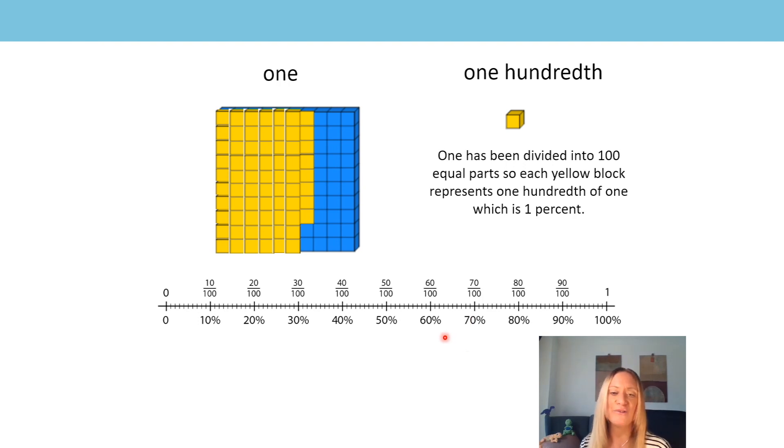How many more hundredths would I need to cover the block and have 100%? I would need 32 hundredths, which is the same as 32%, because they both mean 'out of 100' or 'for every 100'. Did you just see that I've got 10, 20, 30 hundredths left? Or did you use your number bonds, because 68 and 32 make 100? Either way, we can see clearly that we can express any percentage as a fraction with a denominator of 100.